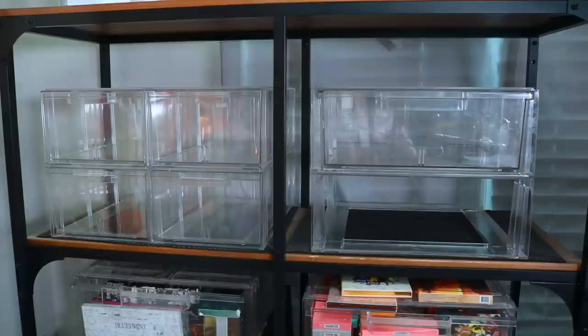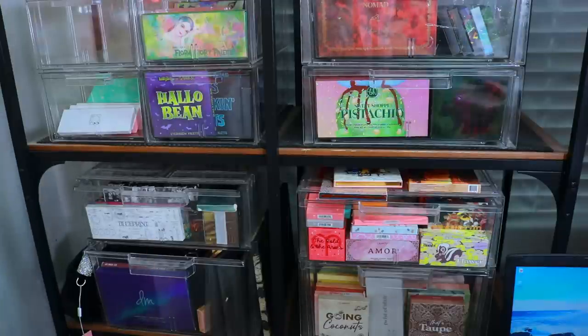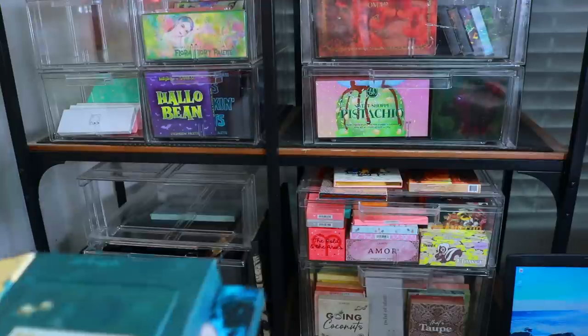I'm realizing how long this video is actually going to be, so I'm going to take a moment off camera to reorganize the palettes since I'm surrounded by them and running out of space. I'll come back at the end of the video and show you guys what everything looks like — I'd rather keep showing you the palettes and telling you why I'm keeping or decluttering them. The drawers are now organized and I have one empty drawer, which means we're making progress! Now we're moving on to the next set of drawers.